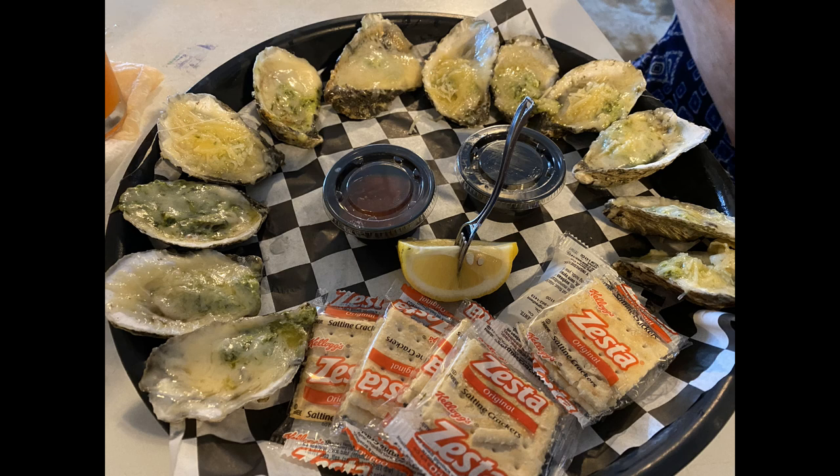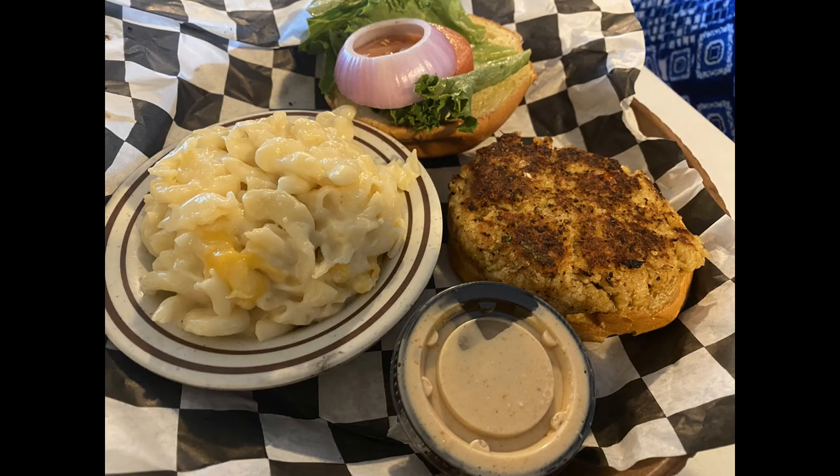I wanted to give a shout out to Half Shell Dockside. It's open on Sundays, which is rare because most places aren't. We arrived on a Sunday and it was packed but we got in within about 20 minutes. We had oysters, a crab cake sandwich, and mac and cheese — all really, really good. It's located on Scipio Creek, a few blocks west of downtown, maybe a 10 to 15 minute walk.